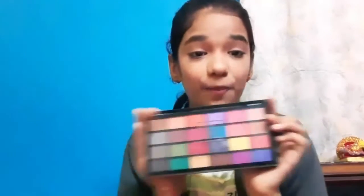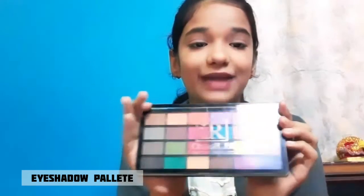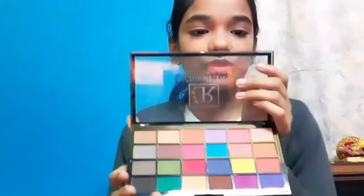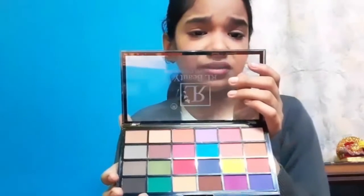I have a lot of makeup products, so I am going to start with makeup. The first product is this eyeshadow palette — it has 24 colors and they are all very bright. You can see colors like lavender and yellow, which are very good. It cost me 500 rupees — 24 colors for 500 rupees, which is great! So that's why I bought this eyeshadow palette.